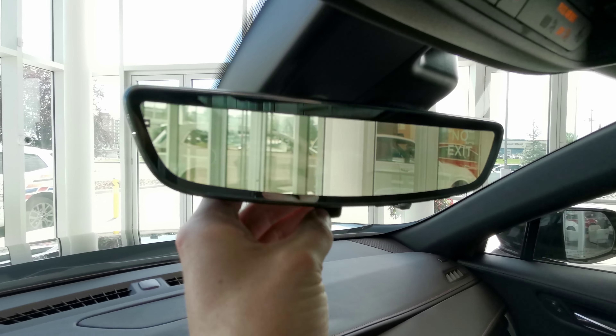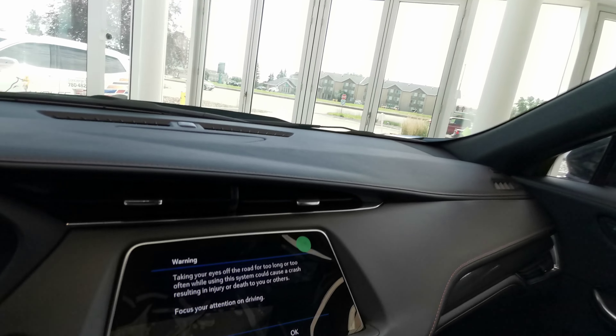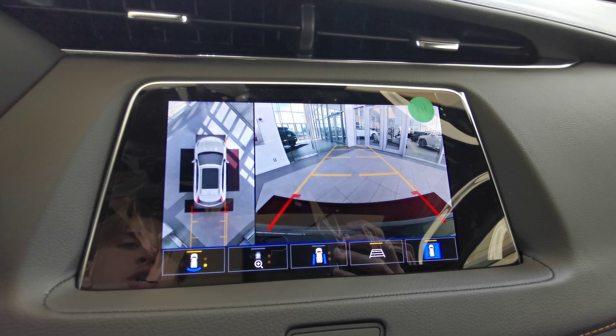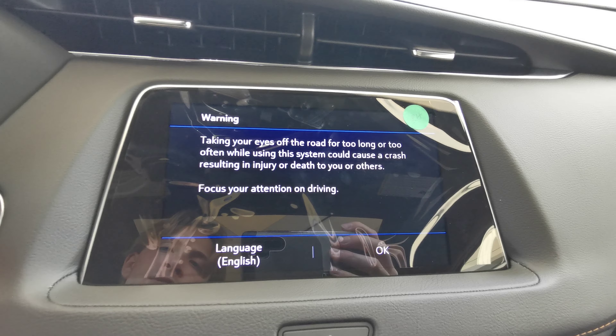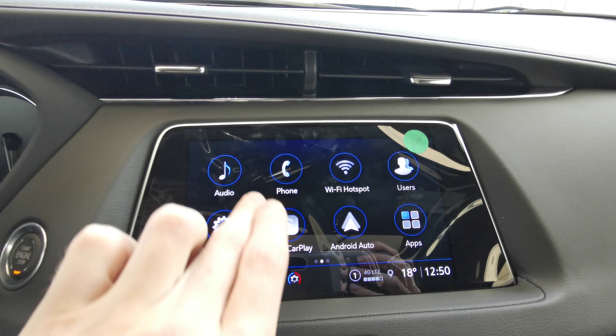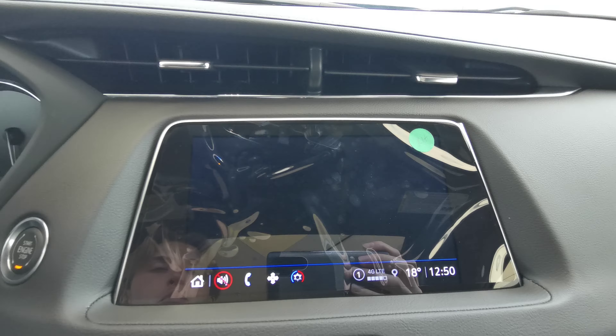There's an analog front dash with a digital speedometer and a video-fed rear view mirror with a manual toggle switch at the bottom. You also have a backup camera with 360-degree bird's eye view, and you can access the side view cameras as well.